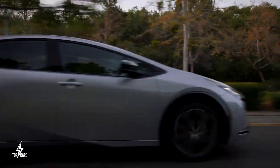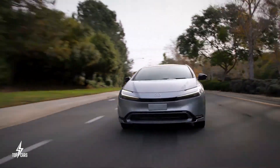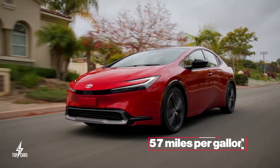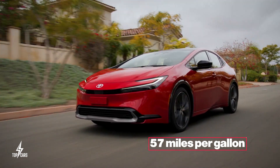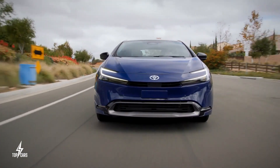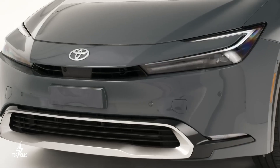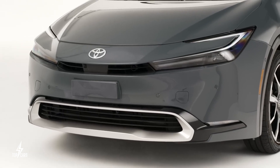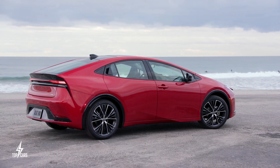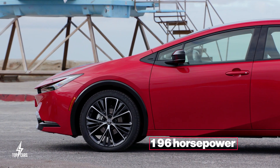While there is yet to be an official EPA rating for this vehicle, Toyota is promising that the latest Prius will be able to hit an amazing 57 miles per gallon combined at its most efficient level. This unseen level of fuel economy is very on-brand for the Prius model. Asides from being the most efficient Prius to date, it's also arguably the best designed to date and the most powerful at 196 horsepower.